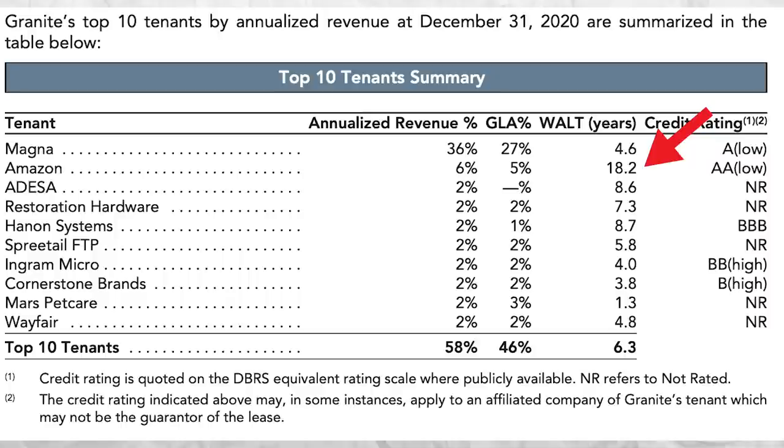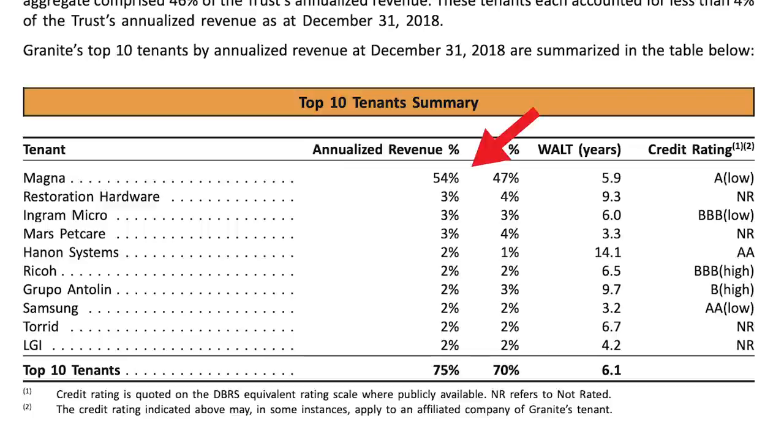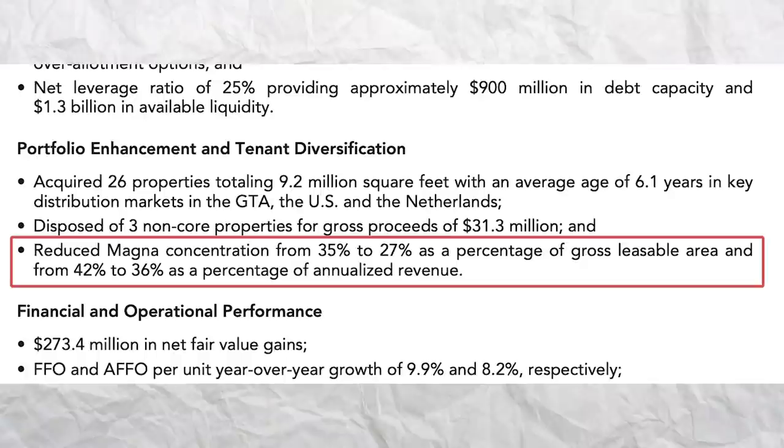While a high percentage of their income is tied to Magna, this isn't too concerning because Magna has been a solid long-term tenant with a good credit rating. I also like their increased focus on leasing to Amazon — in 2020, 6% of their annualized leases come from Amazon at an average lease term of 18 years, which is almost two decades of income from a tenant that should never miss a rent payment. Back in 2018, Magna represented 54% of revenues and Amazon wasn't even a tenant yet. Granite has since reduced Magna's concentration from 35% to 27% of gross leasable area and from 42% to 36% of annualized revenue, achieving greater tenant diversity.